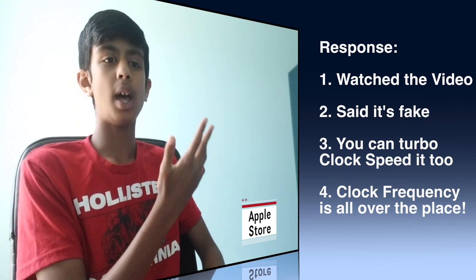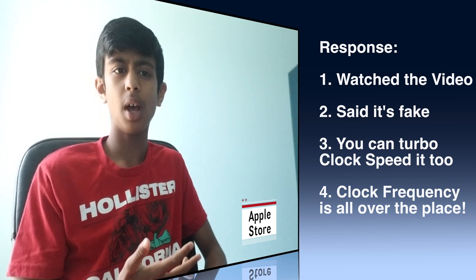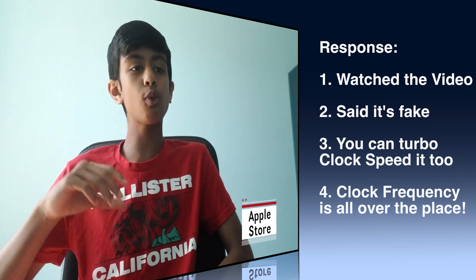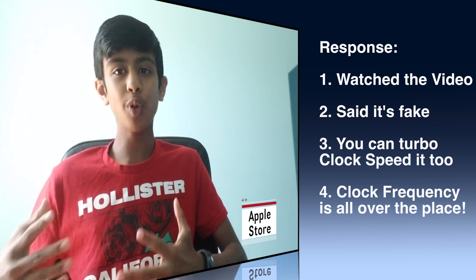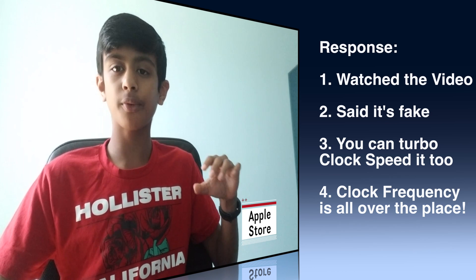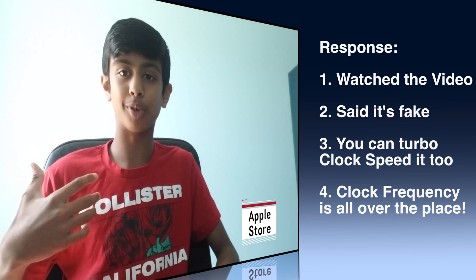What they responded was — they searched it up, they looked for the video. I told them Dave2D, and they looked at the video and said this is fake and this is not true. They claimed it runs at full clock speed and you can turbo clock speed. I didn't think that was true because in various different tests, this was not running that well. Don't really trust the Apple Store because they're trying to sell you a product — the clock frequency is going all over the place in the videos, so clearly something is going wrong with these MacBook Pros.